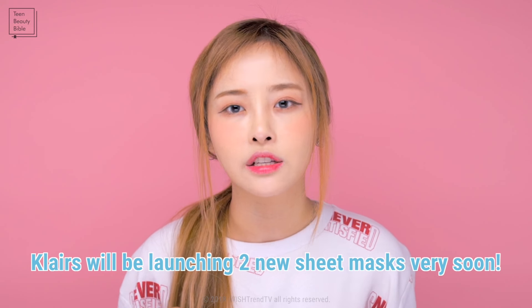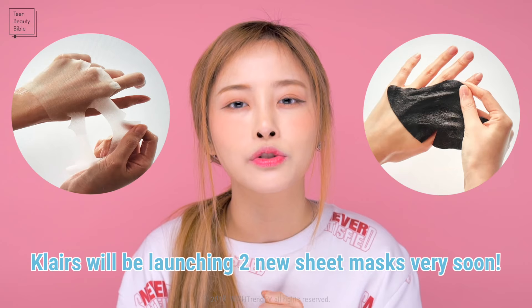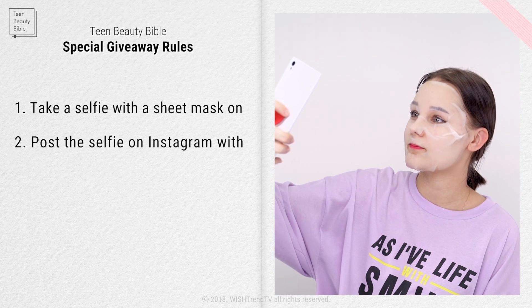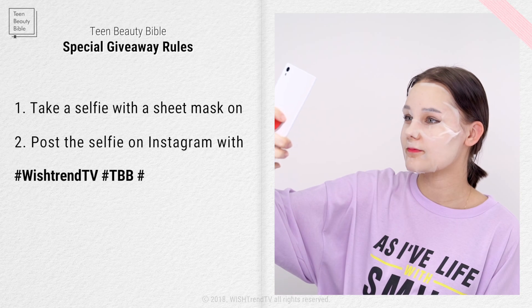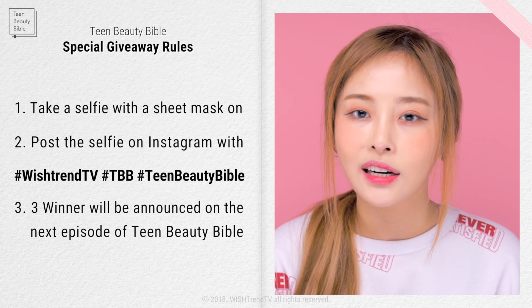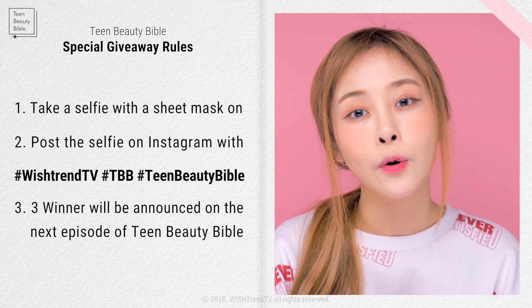Klara is launching a new sheet mask very soon, so please stay tuned. For this episode of the Teen Beauty Bible, we'd love to see your sheet mask routine — we have an Instagram giveaway! Take a selfie with your sheet mask and post it with all three hashtags: WishtrendTV, TBB, and TeenBeautyBible. We will select three winners and announce them on our next Teen Beauty Bible video.